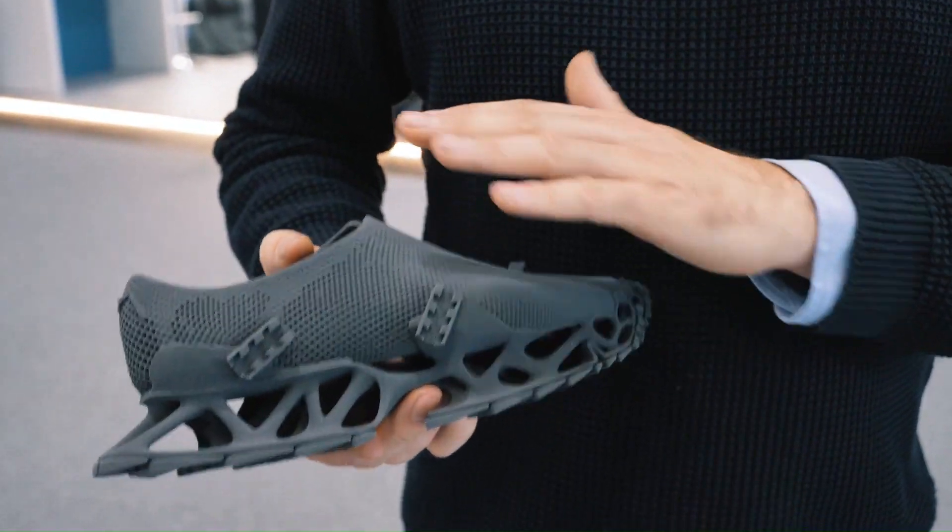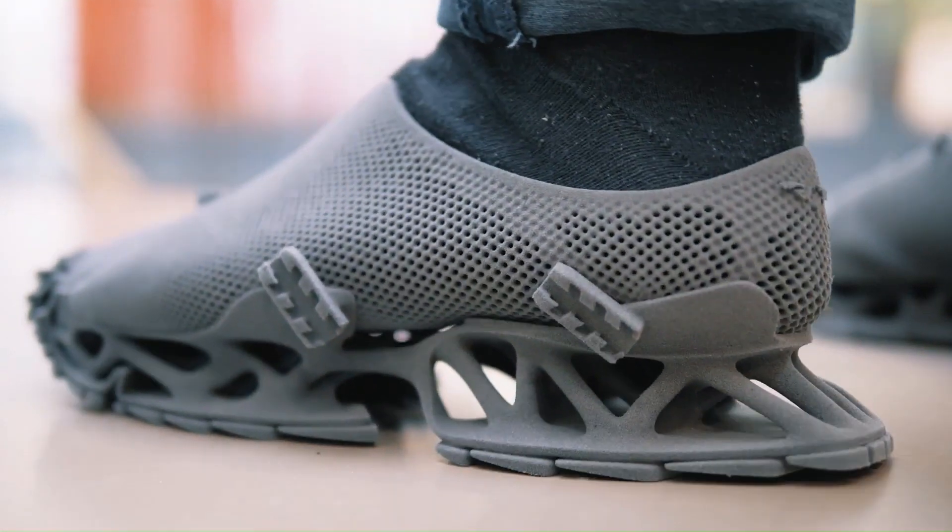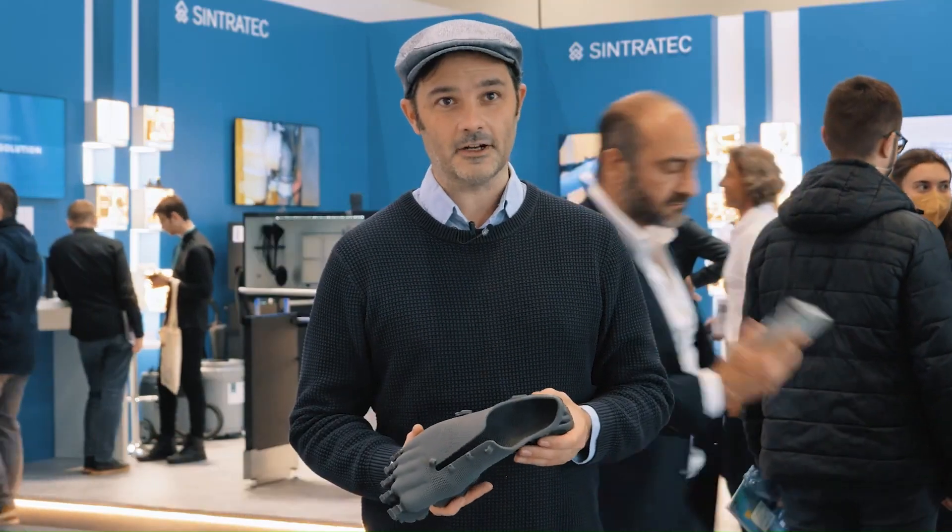The upper shoe is printed in one piece and fits snugly around the foot like a sock. One of the most interesting features is that it can be customized to fit the wearer's foot. The Cryptide Sneaker is currently available for purchase.